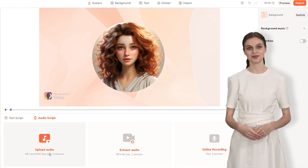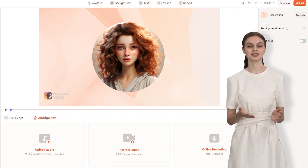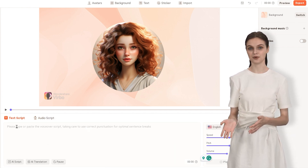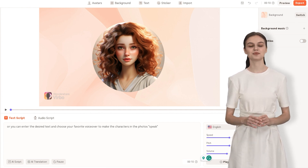By adding sound to your photos, you can make them more interesting and lively. This means you can use your own voice to give the photos a voice, or you can enter the desired text and choose your favorite voiceover to make the characters in the photos speak.